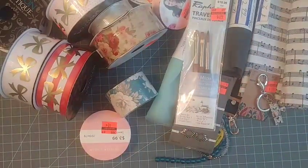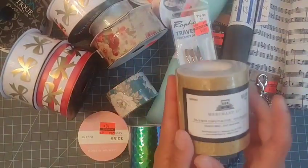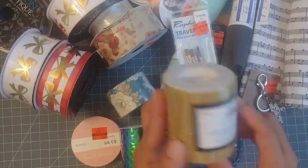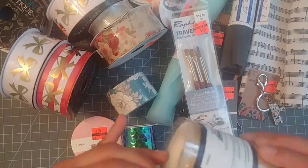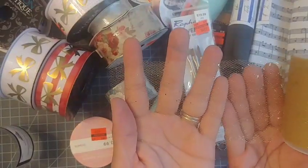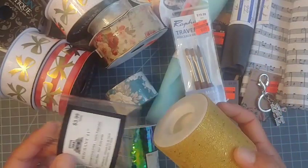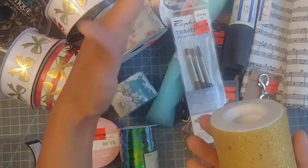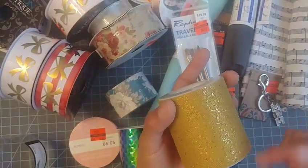Another item that was 50% off — along with the ribbons — was this tulle with chunky glitter on it. Super pretty! I want to make some more rosettes and put glitter in them, so I thought this would be perfect. I picked up the small one this time instead of the tall one — it'll be easier to cut.